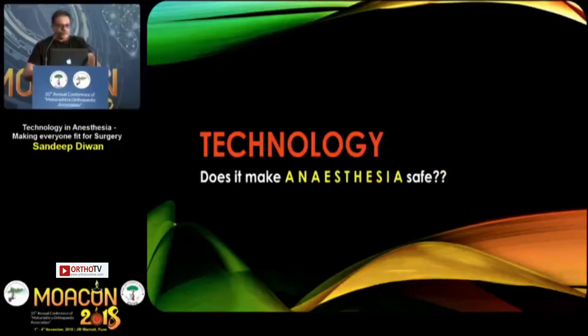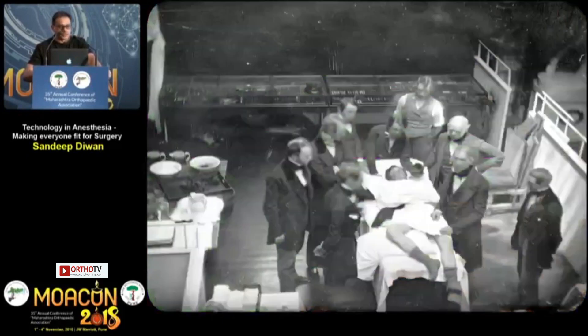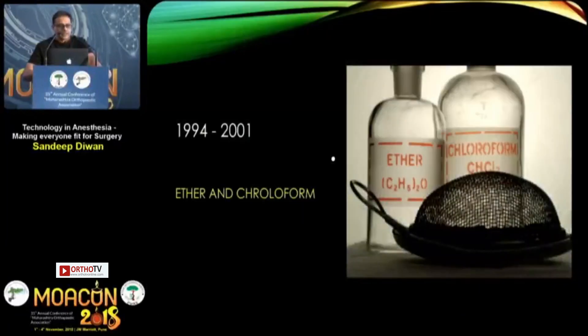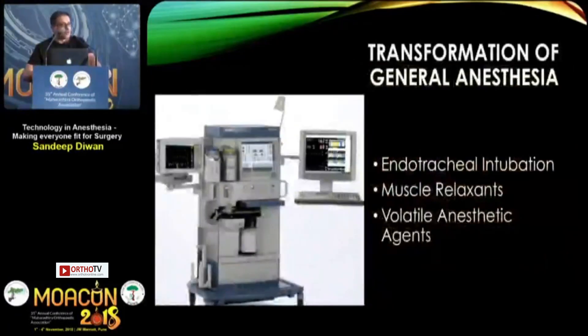Technology alone doesn't make anesthesia safe — you cannot really make a patient fit with technology. Back in 1884, chloroform was given by William Morton, paving the way for anesthesia practice. Since then we have moved a long way, from ether and open drop techniques to advanced anesthesia machines monitoring hemodynamics, the brain, the respiratory system, the kidneys, neurovolatile anesthetic agents, musculoskeletal agents, and endotracheal tubes.